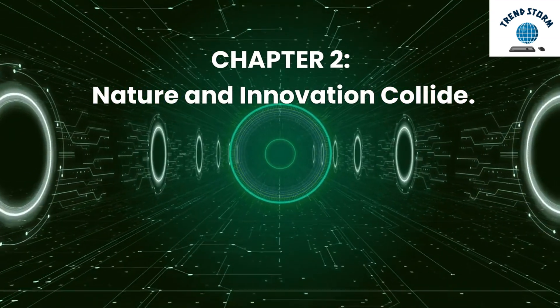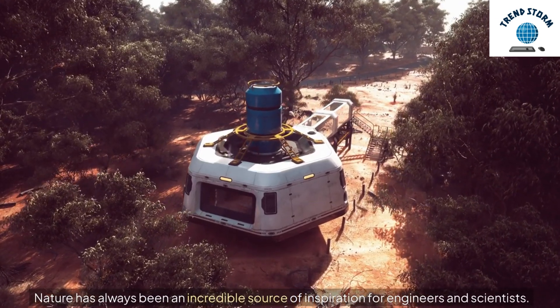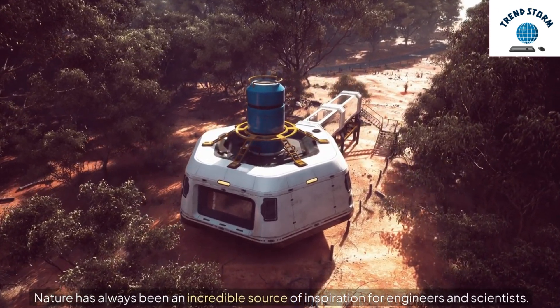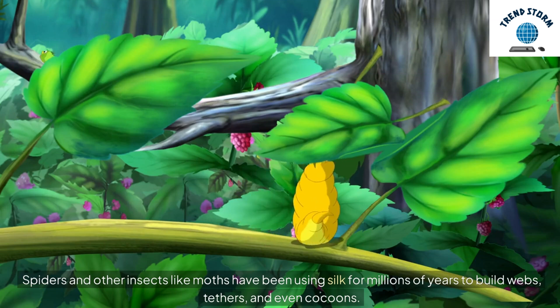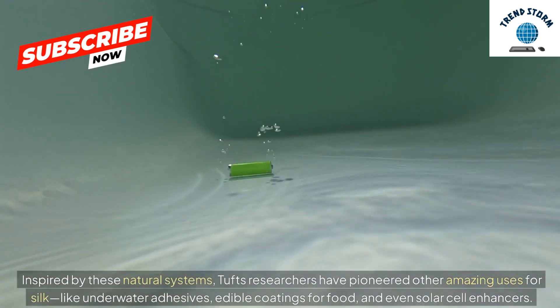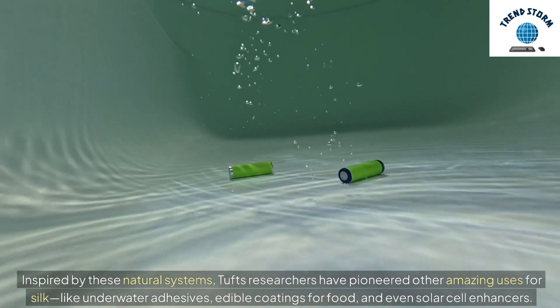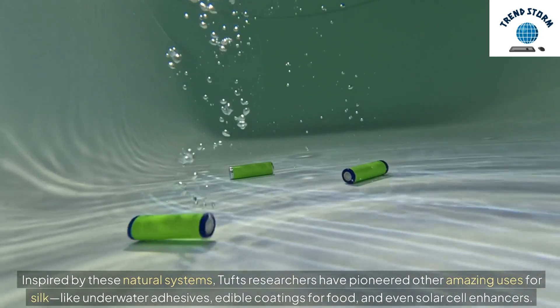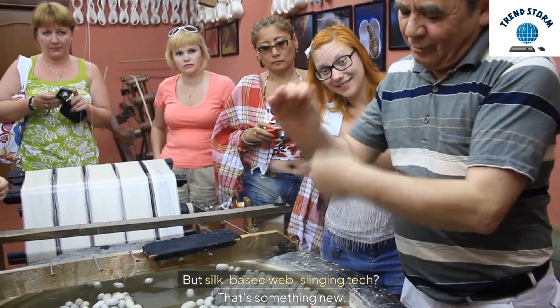Chapter 2: Nature and Innovation Collide. Nature has always been an incredible source of inspiration for engineers and scientists. Spiders and other insects like moths have been using silk for millions of years to build webs, tethers, and even cocoons. Inspired by these natural systems, Tufts researchers have pioneered other amazing uses for silk, like underwater adhesives, edible coatings for food, and even solar cell enhancers. But silk-based web-slinging tech? That's something new.